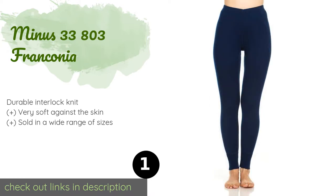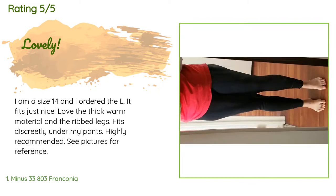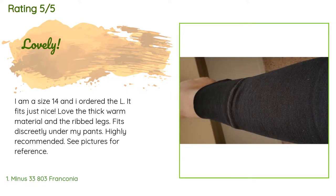The price is approximately $64. This product is rated 4.5 stars from 716 customer reviews. A customer said: 'I am a size 14 and I ordered the L. It fits just nice. Love the thick warm material and the ribbed legs. Fits discreetly under my pants. Highly recommended.'